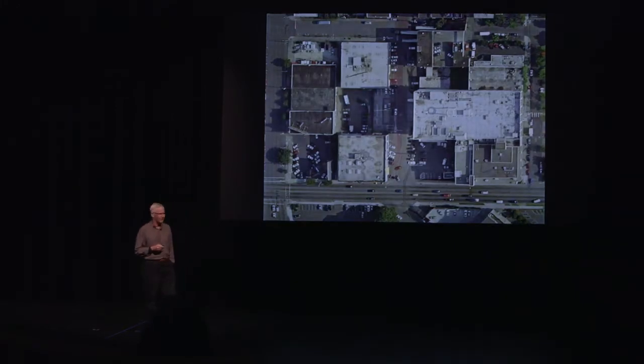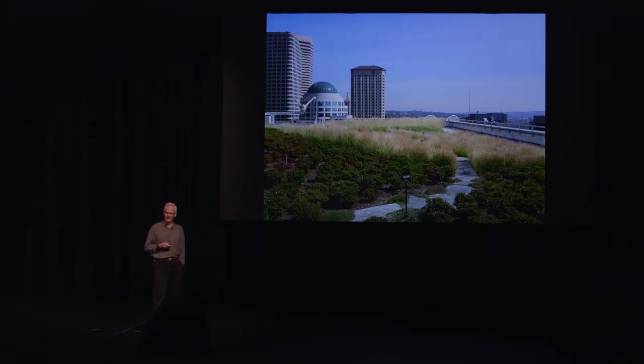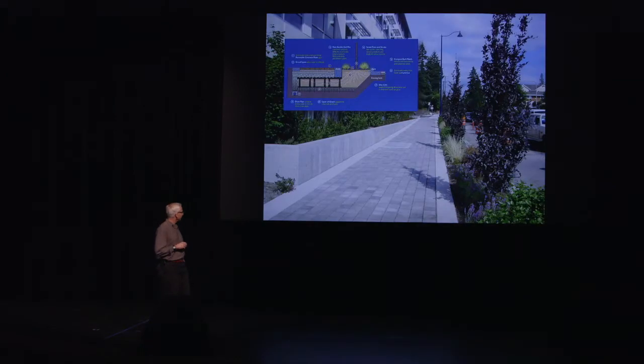Roofscapes — transforming those into a roofscape that looks like this, again for absorbing and filtering stormwater. And designing biologically active subsurface storage for stormwater management systems.